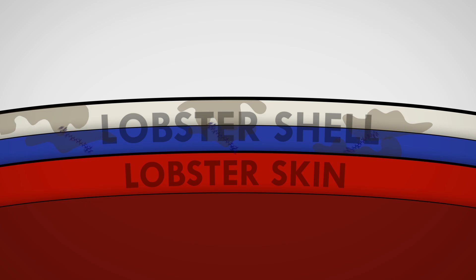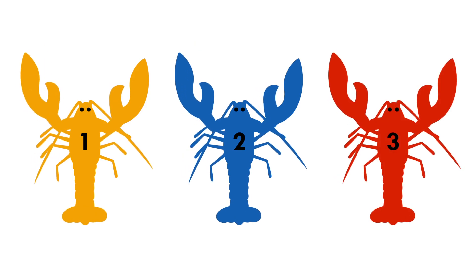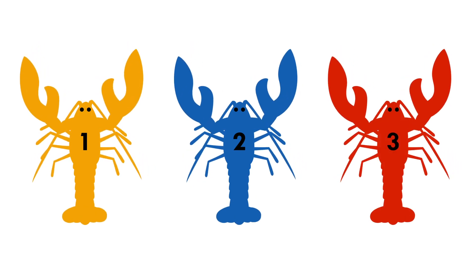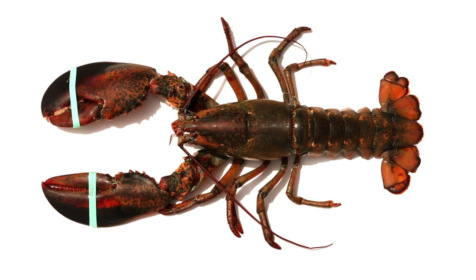And then later on, they get twisted again and they turn yellow. So when we look at lobsters and any crustacean, you actually look through a layer of yellow pigment, through a layer of blue pigment, down to the skin which is red. And it's all the stacking up of the different colors that lets us see lobsters as this kind of muddy brown color.